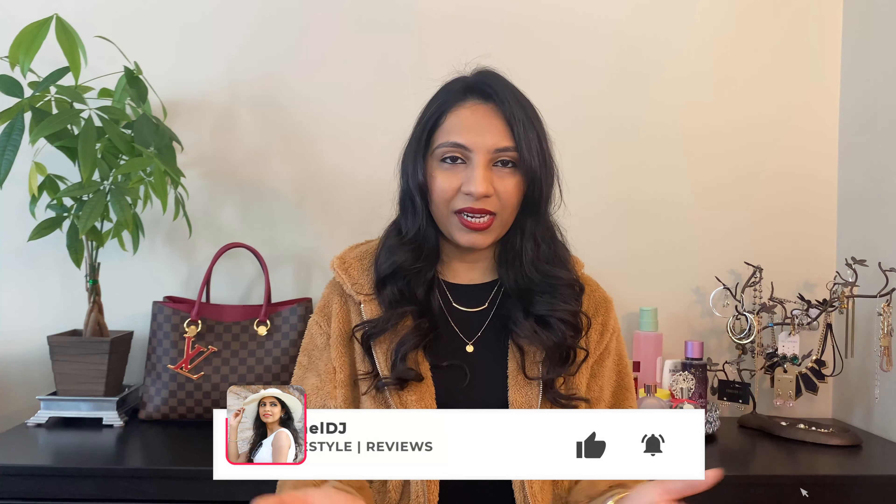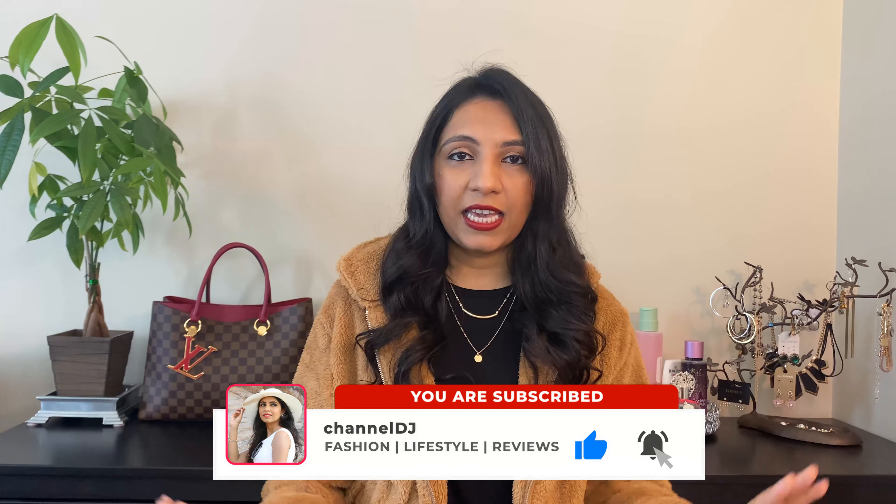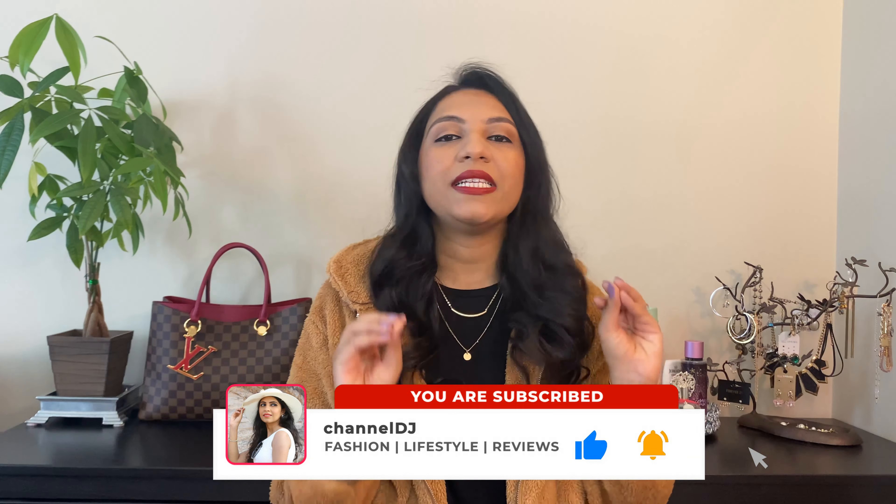Hello everyone! Welcome back to my channel, and welcome if you are new here. Honestly, it's been so long since I filmed anything — the last two weeks have been crazy busy. I honestly really missed talking to you guys, I missed connecting with you guys, I missed filming. So here I am.